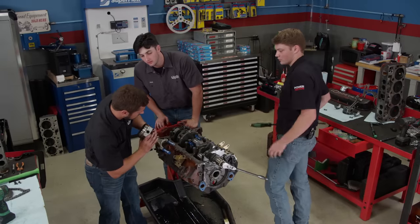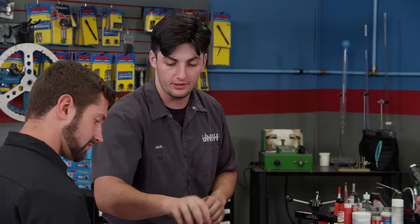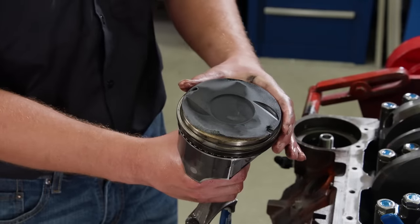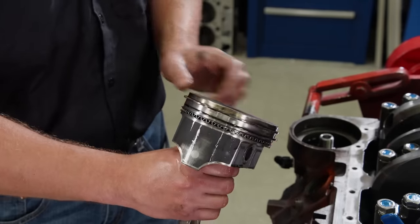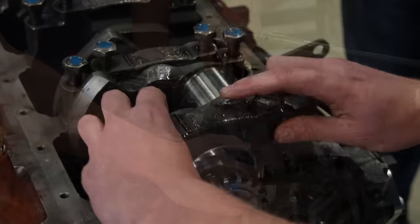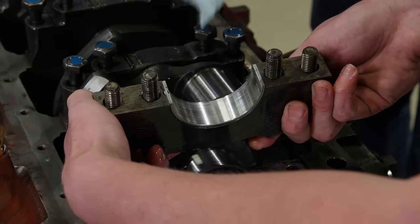So what are you guys looking for when you pull those out? On the top of the piston, we check for detonation and see if we have any pinging. For the rings, we want to make sure they spin freely — if they get stuck, we could have a larger issue. We'll also look at the skirts and see if there's any extra wear. It looks about the same as the rod bearings.